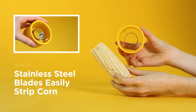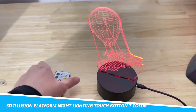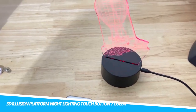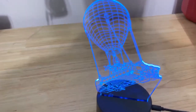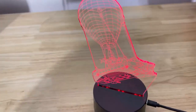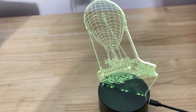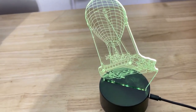3D Illusion Platform Night Lighting Touch Button 7 Color Change Decor LED Lamp: This is a unique and stylish piece of home decor. The lamp creates a 3D optical illusion by using LED lights hidden behind a flat acrylic plate. When turned on, the lights create the illusion of a floating object, adding a mesmerizing touch to any room.